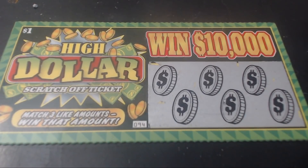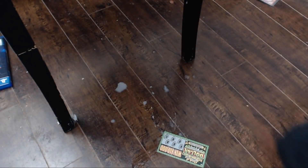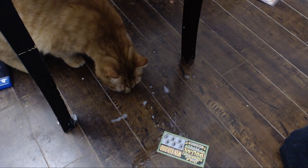Hey, welcome to another edition of Scratch Ticket Sunday. There! 10,000 views! Easy!